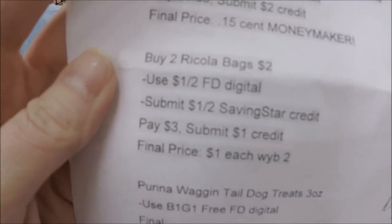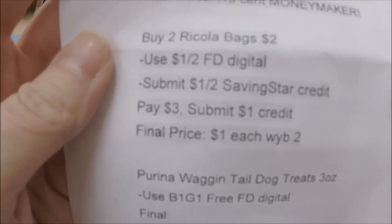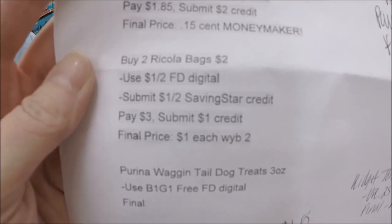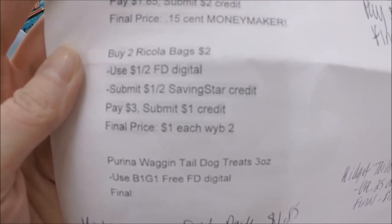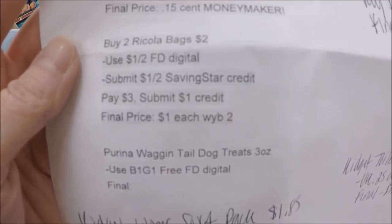The next deal I want to mention is on the Ricola bags — the cough drops. My store has been sold out for over a week, but they are priced at $2 if your store has them. We have a $1 off Family Dollar digital you can load to your app, and we also have a $1 off Saving Star credit. Saving Star is amazing — check to see if you have that $1 off for the Ricola cough drops. You'll pay $1 out of pocket, then submit that $1 Saving Star back, making each bag just a buck each.